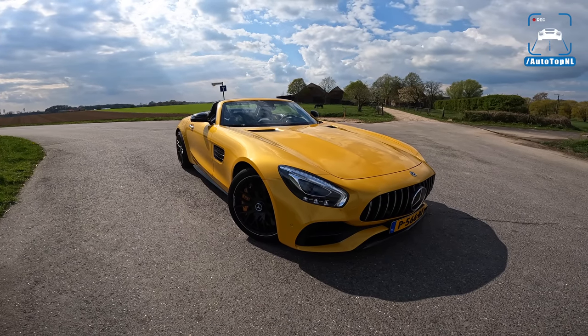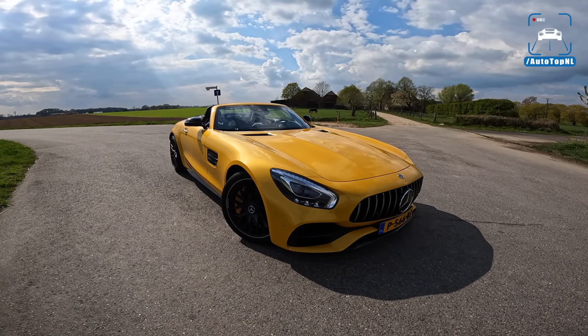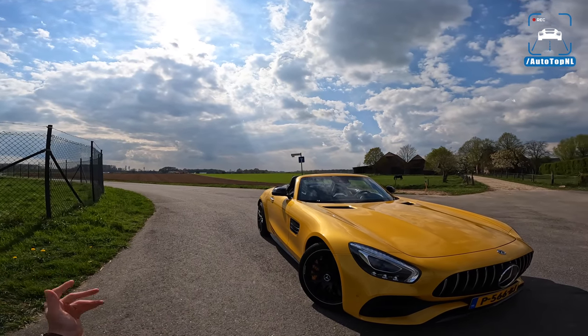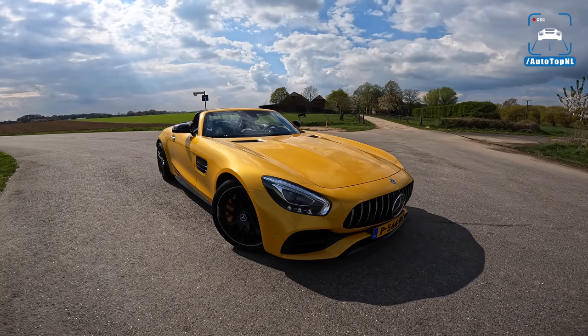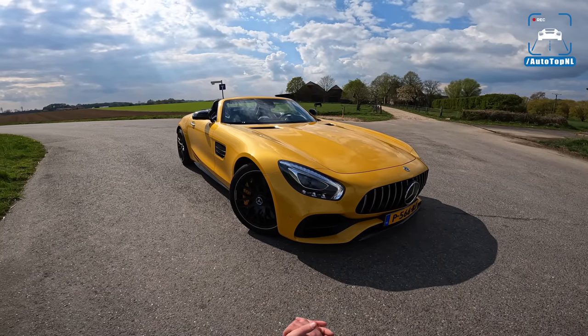What's up ladies and gentlemen, welcome to this POV review by AutotopNL. My name is Max and today it's time for a convertible. It is beautiful spring weather out — finally! We've had such bad weather recently and this is very, very welcome. So today I thought we'd take a convertible.